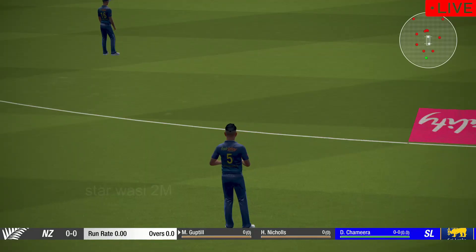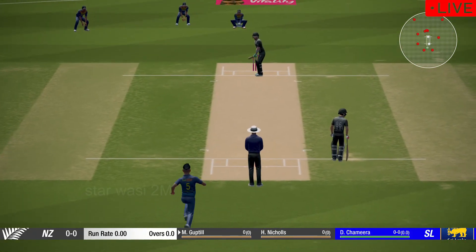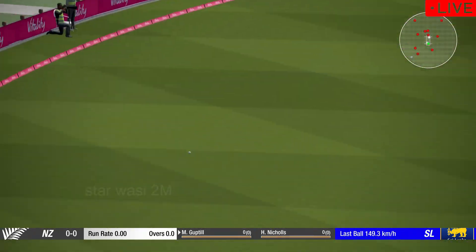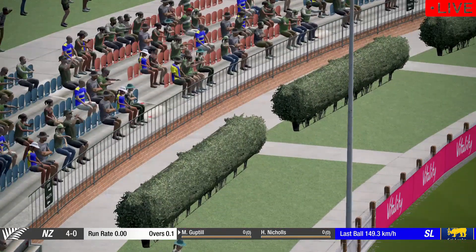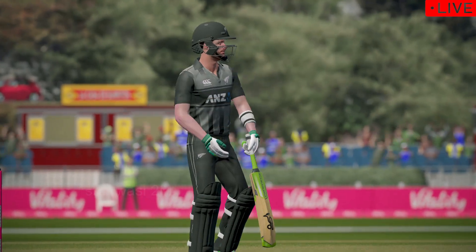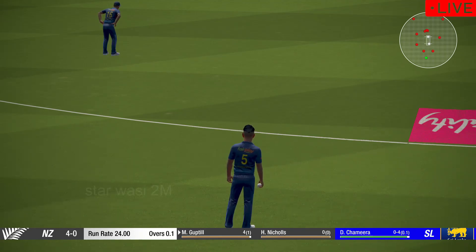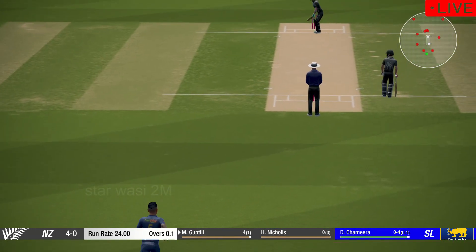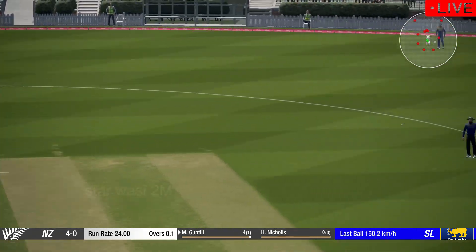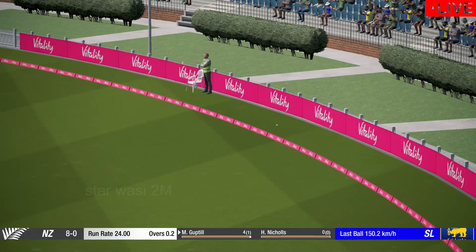Start running in. That's way too full and sent racing away to the boundary. And that gets to the boundary — four runs.